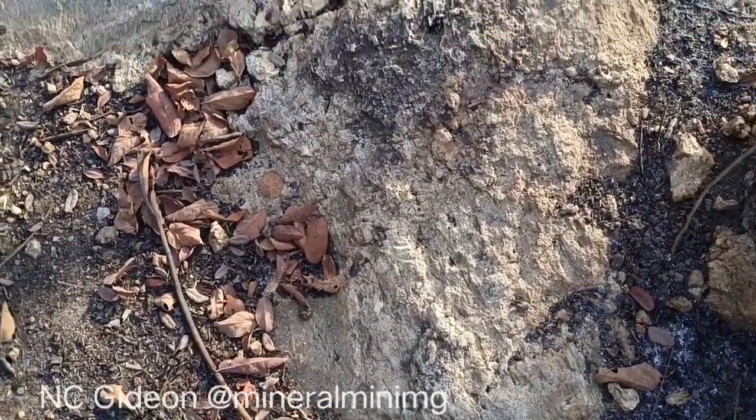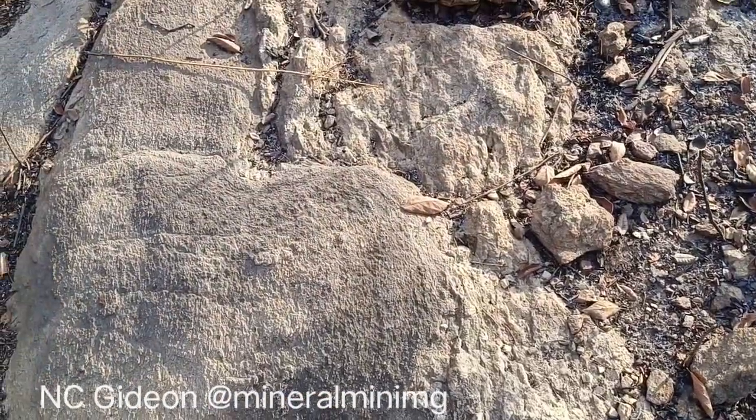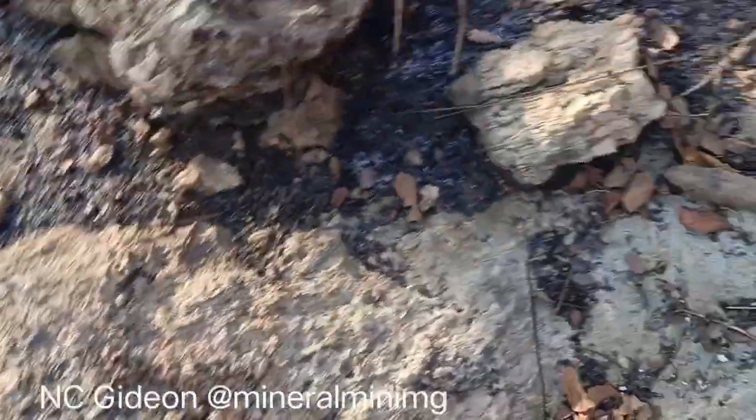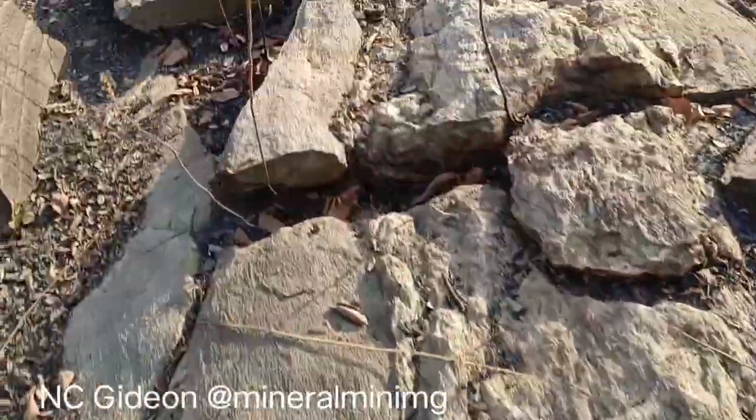Ok, in this one you can see that it's a vein in this granitic body, and that's actually what comes out there, associated with... Ok, let's go, let's follow it and see.